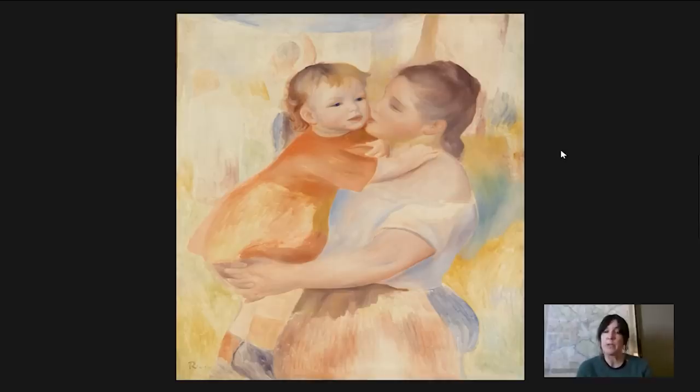He looked at Raphael and he looked at fresco, and you can see Raphael in this image. We could think of this as almost a Madonna and child — a modern Madonna and child. He is taking the way that Raphael would frame his Madonna and child images, centering the figures and pushing them close to the picture plane, just creating this real feeling of harmony and balance, the same way that Renoir is doing here.